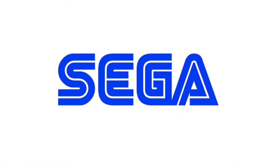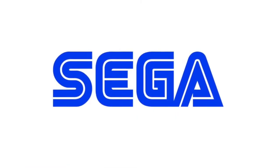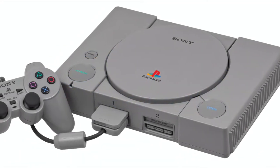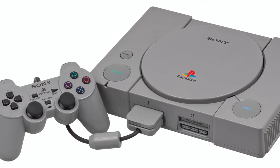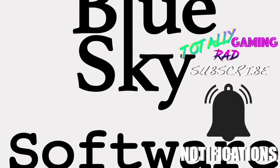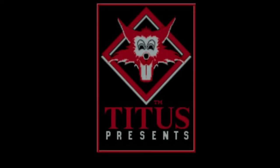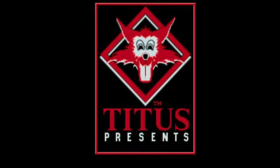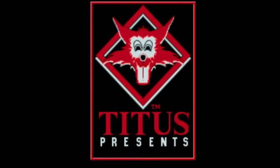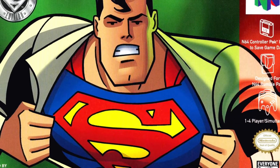Once Sega moved on from the Sega Genesis, they would cancel their contract with Blue Sky Software. The company would develop a couple of PS1 games in 1997 and 1999, but neither one would be successful. In 1998, Blue Sky Software would be acquired by Titus Interactive — perhaps best known for creating what could be called the worst game of all time, Superman 64.